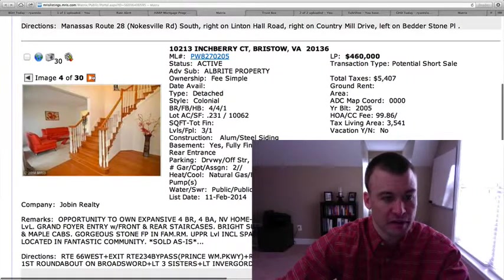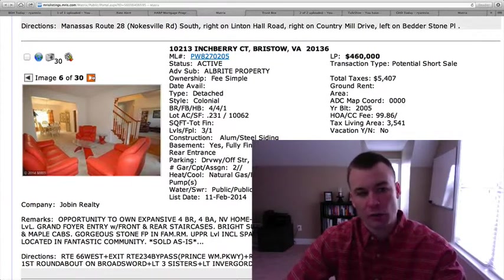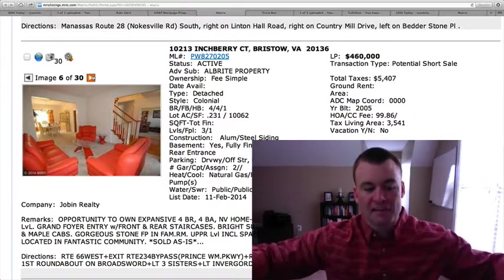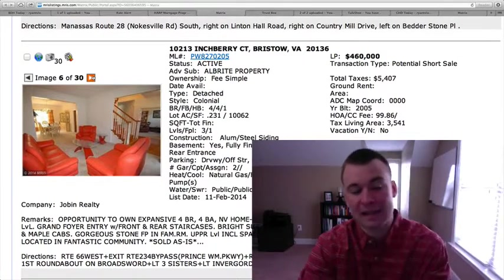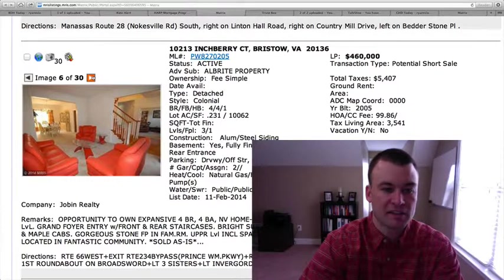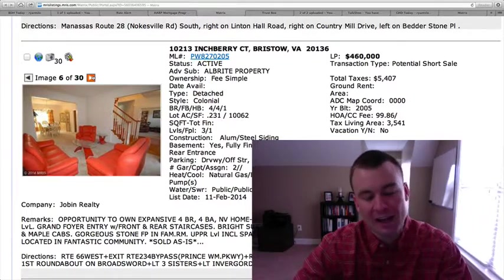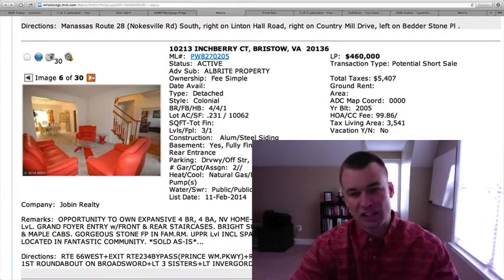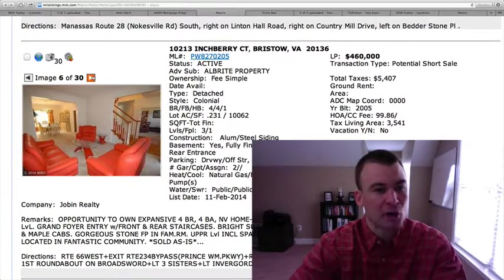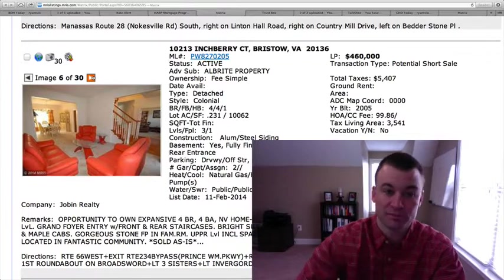Hardwood floors as you come in, and going up the stairs hardwood as well. Here is the formal living room. It's an interesting choice of furniture. I always tell people, when you're going to sell your house, you want to neutralize everything. Having this bright fuchsia colored furniture is more of a deterrent than anything else — I'd rather you strip out all the furniture in that room. It's popping even more because of the white walls and white carpet. Just something to take note of, especially if you're a seller. Remember you want to neutralize your home as much as possible and eliminate anything that could potentially be a detractor.